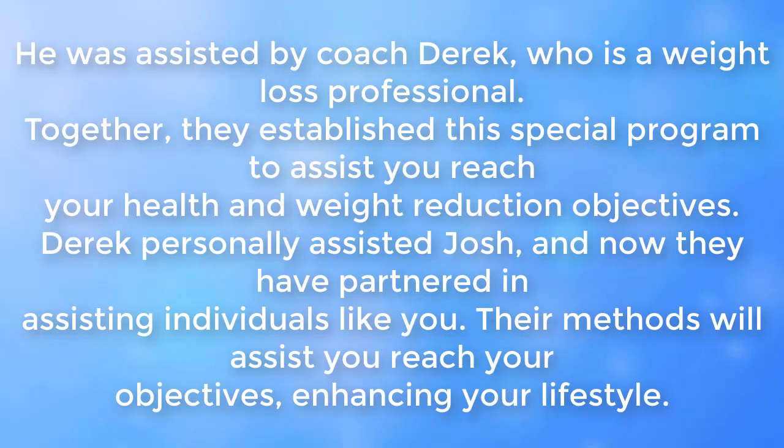He worked with a coach, Derek, who is a weight loss professional. Together, they established this special program to assist you reach your health and weight reduction objectives. Derek personally assisted Josh, and now they have partnered in helping individuals like you. Their methods will assist you reach your objectives, enhancing your lifestyle.